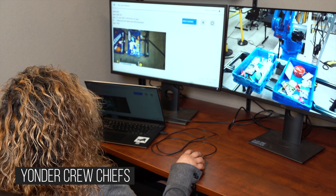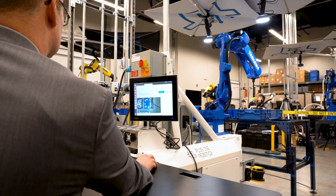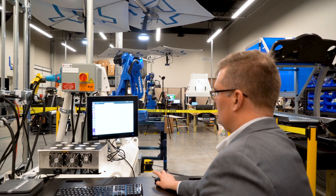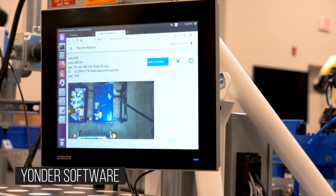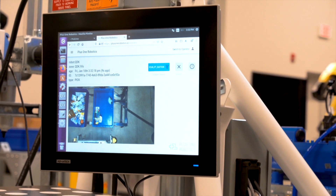It's called Yonder, as in someone over yonder can help out. We will visit our crew chief on the last stop of this tour, but for now let's see how it works from here. See, the robot is calling for help now. If I click on the screen, that's where the robot will pick next. What is cool is that it's using my click on a 2D screen, fusing that with 3D data from the camera, and using that to command a position and orientation for the robot to pick.